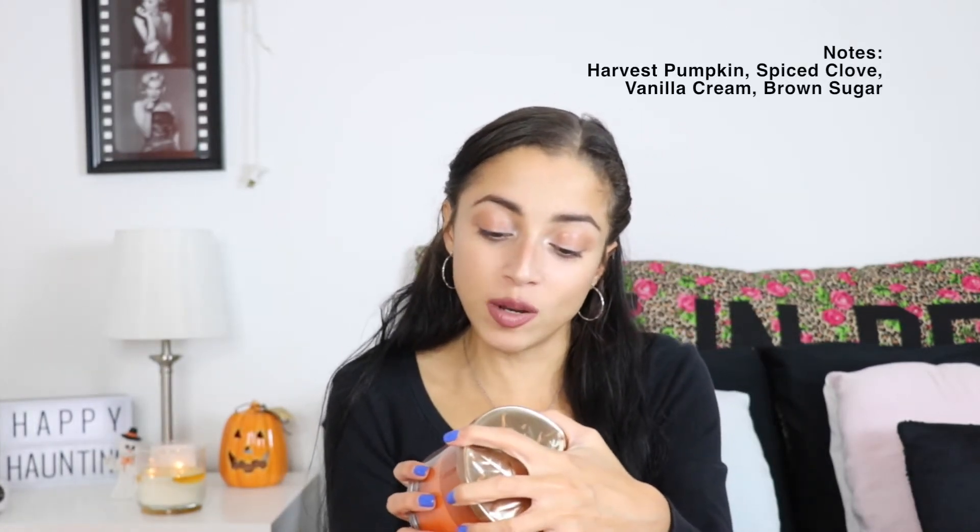Next is Sweet Cinnamon Pumpkin. You smell the cinnamon the most — I mostly just smell cinnamon, sweet cinnamon. I also smell the brown sugar and the spice clove. If you like cinnamon, this is your thing.